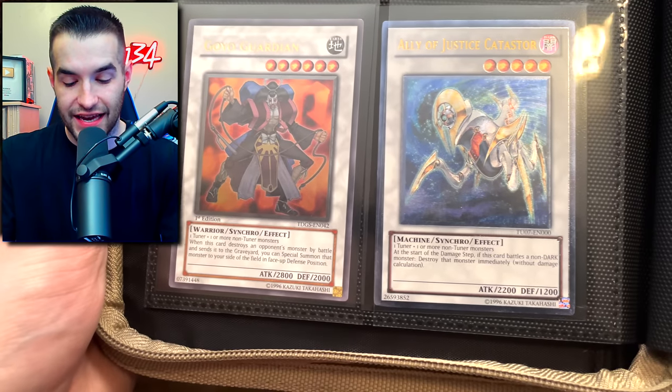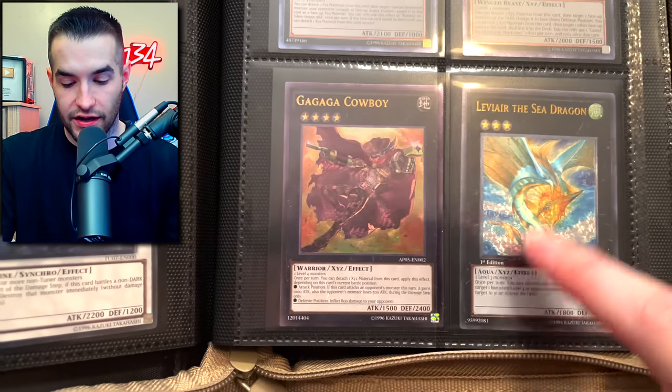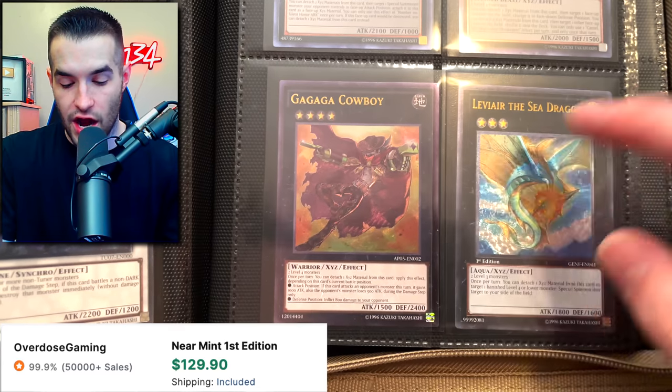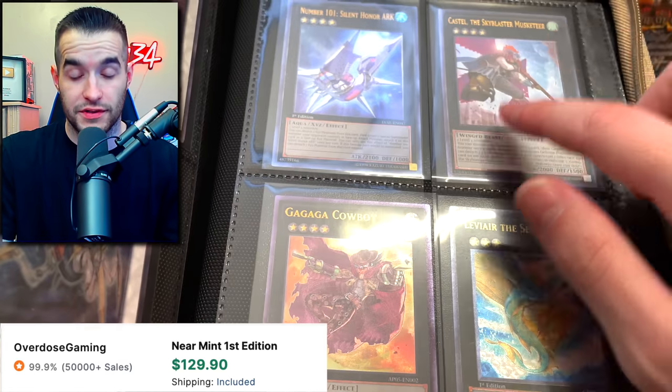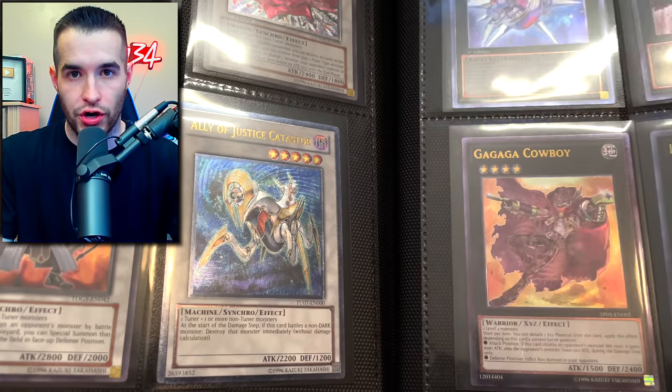There's the Goyo Guardian - is that first edition? Amazing! A first edition ultimate rare Ally of Justice Catastor - that's another very cool card. That's a Turbo Pack so it doesn't come in first edition. Gagaga Cowboy is always a classic, Leviair the Sea Dragon is actually a very expensive card, Castel, and of course Number 101: Silent Honor ARK. Pretty low number of cards but they're all pretty valuable.